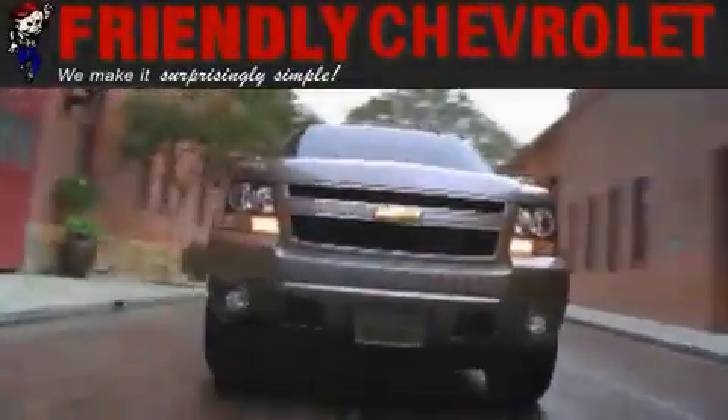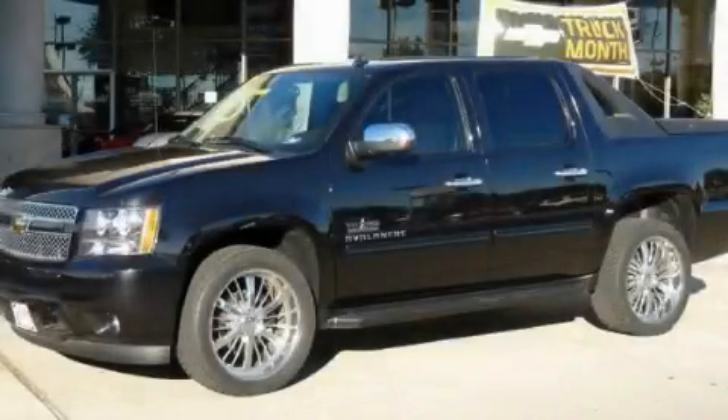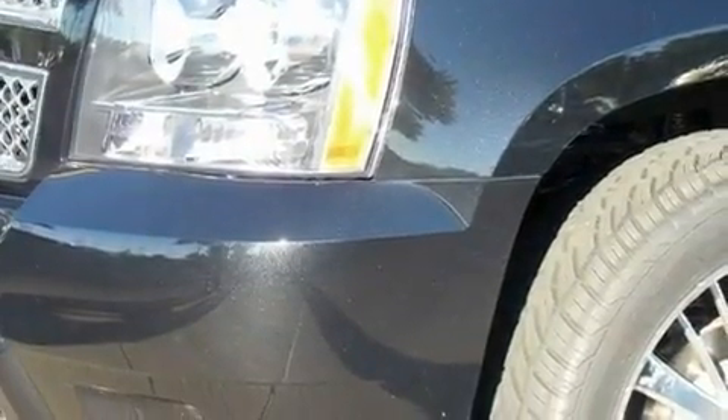Another fine vehicle offered by Friendly Chevrolet. This is a brand new 2010 Chevrolet Avalanche 1500. Whether hauling, commuting, or towing, this truck is the right one for you.